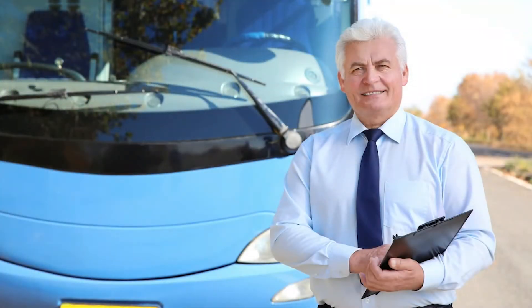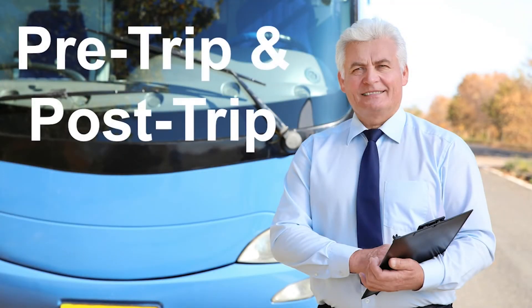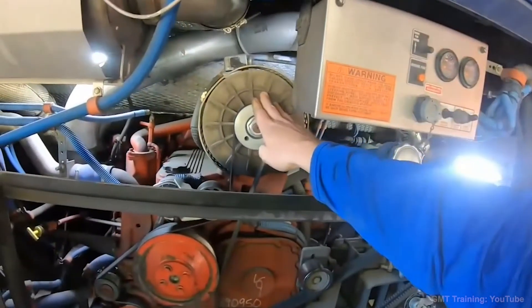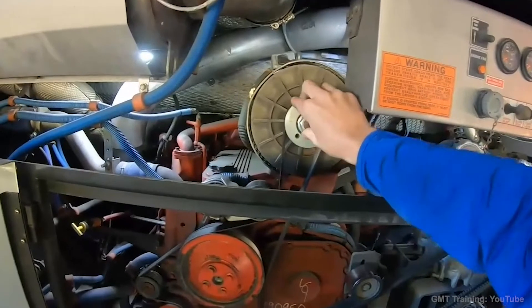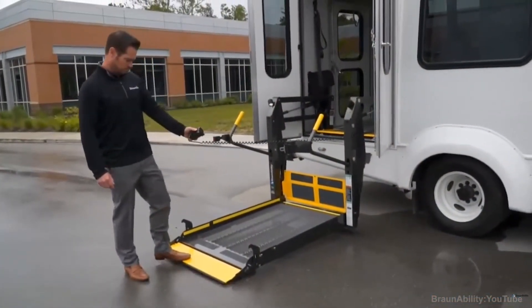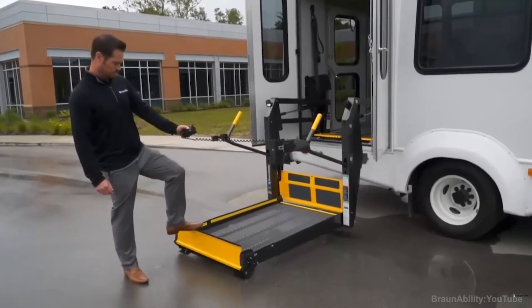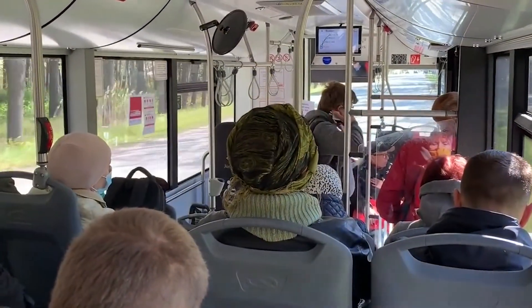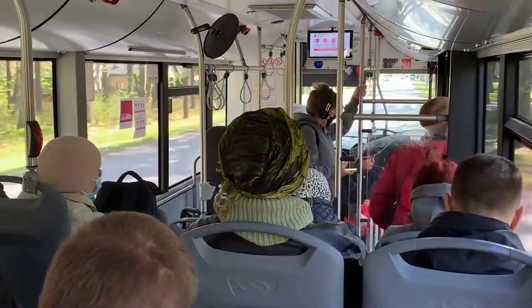Let's take a few minutes to talk about pre-trip and post-trip inspections. Pre-trip and post-trip inspections are a very important part of your duties as a professional operator. Pre-trips help you make sure your vehicle and its systems are functioning properly and are in good working order and are safe to operate. Pre-trips are designed to maintain the safety of your vehicle for you and your passengers.